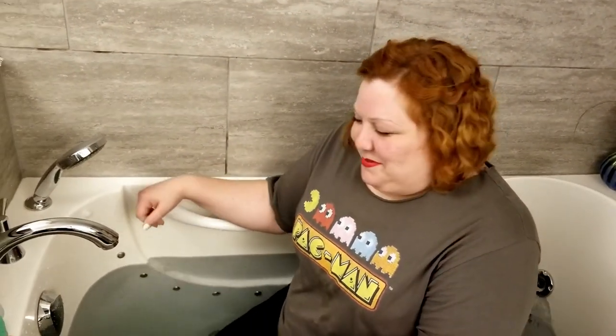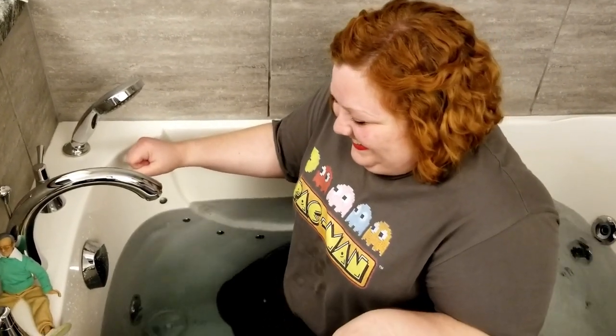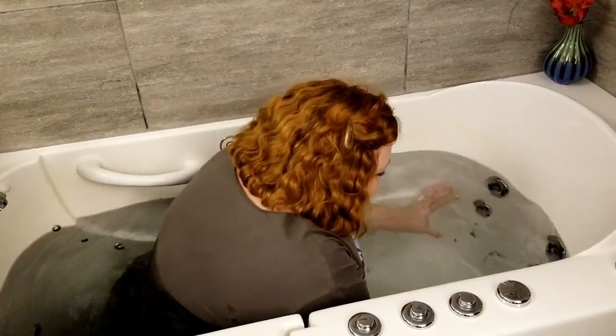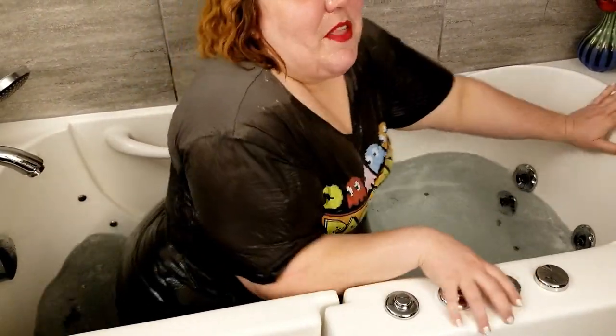All right guys, don't forget to like the video, comment on the video, subscribe so you can see more fun things — hopefully not as many cold things. Don't forget to like us on Facebook, Twitter, and Instagram for those close-up pictures of what we're doing out and about in the real world. We've got merch over on TeePublic. Tom, get your ass over here — we nerded!